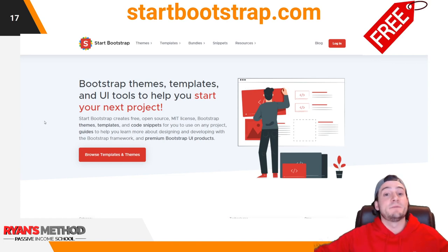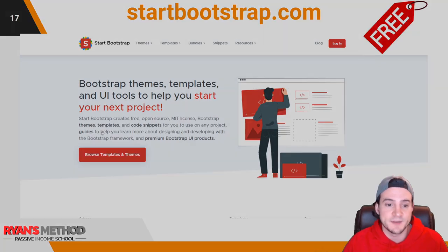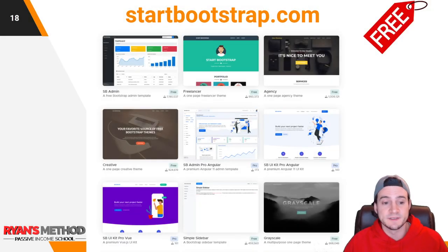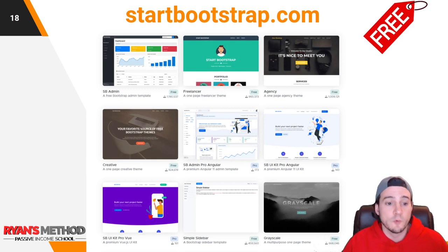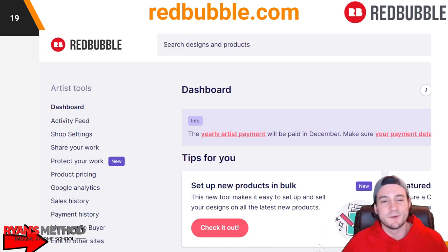If you need a website template, you can get a ton of free ones that look really nice at startbootstrap.com — I'll put a link in the description. They're completely free, mobile friendly, and look good on desktop. I use Notepad++ as my go-to text editor — it's quick, easy, and free. Download a template, open it in Notepad++, swap out the content, then re-upload it via FileZilla FTP — just drag and drop to upload. As long as your pointers are correct and your name servers are set, your website will work.